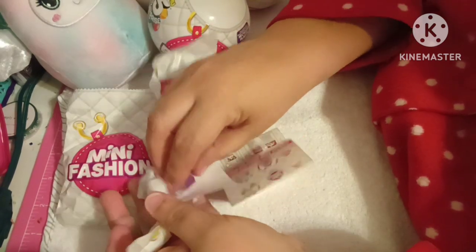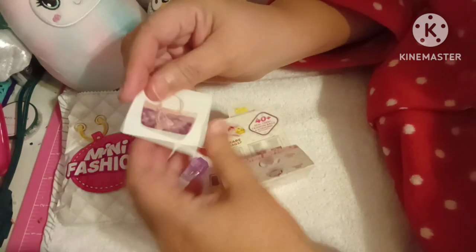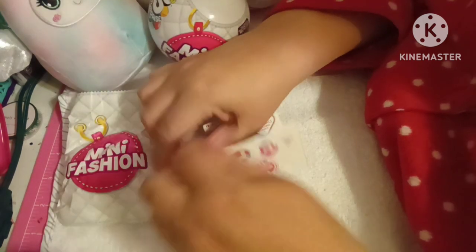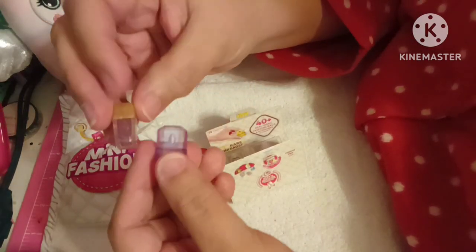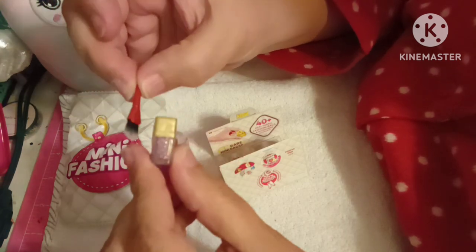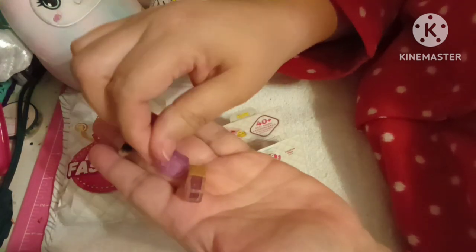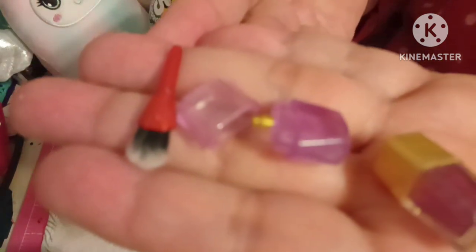In here we have this little sticker of a handbag. We have what looks like a perfume — beautiful for my dollhouse miniatures. Looks like maybe a nail polish. And a blush brush with real hair. How cool is that? The little lid comes off the perfume too. How adorable is this? That is so stinking cute.